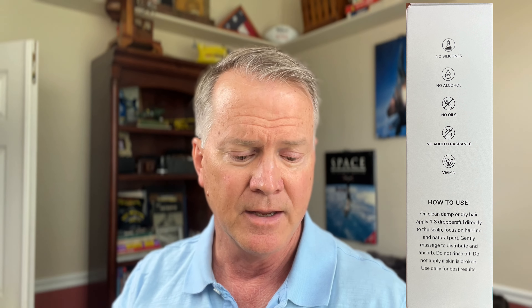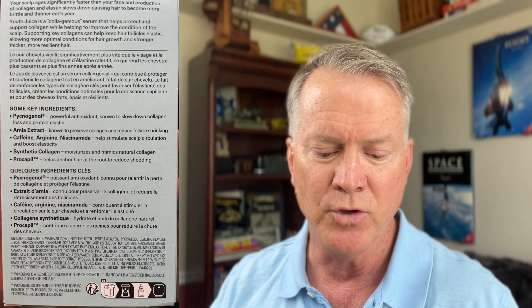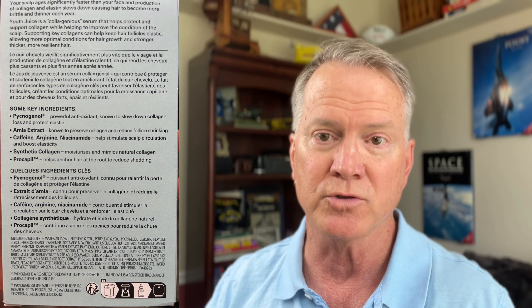It also has niacinamide, arginine, and caffeine — ingredients to help increase blood flow, but in a way that's not going to cause that tingling or reddening sensation on your scalp like other products do. It also has synthetic collagen that's actually being put back into your scalp, absorbed through your skin, and it helps increase collagen production again. And it's doing all this with a really easy-to-apply solution that is non-oily, non-greasy, gluten-free, no silicones, no alcohol, no oils, no added fragrance, and it's vegan.